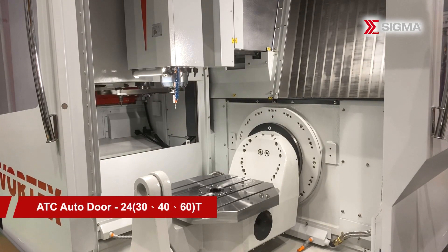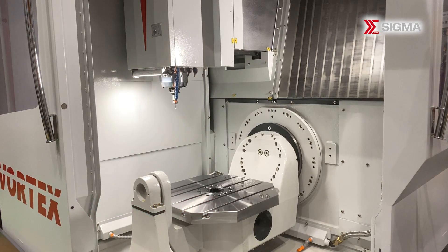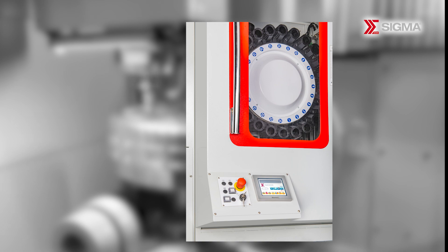Equipped with an automatic tool magazine door and a tool management system, the machine's tool magazine streamlines tool management operations. Its touch-sensitive virtual operation panel facilitates easy and safe tool changes.